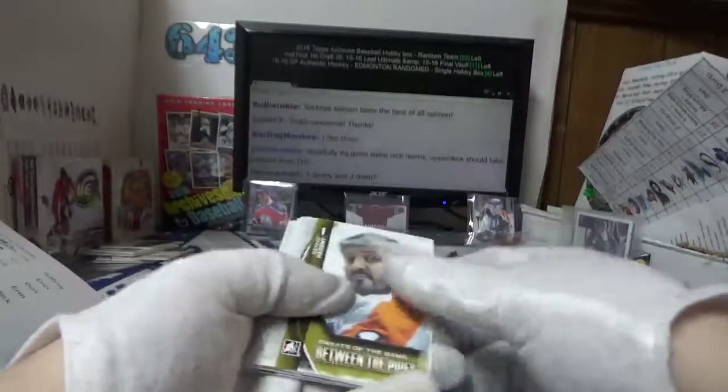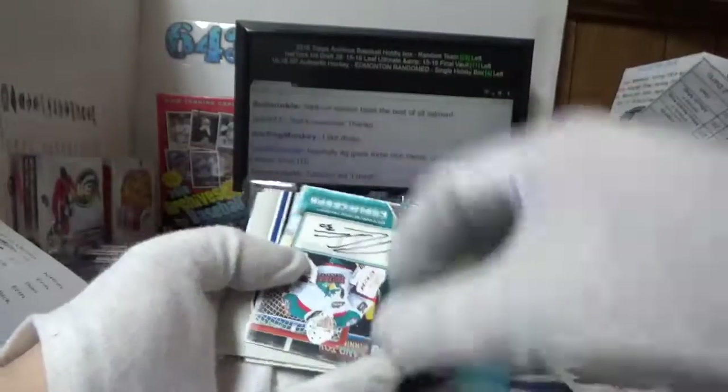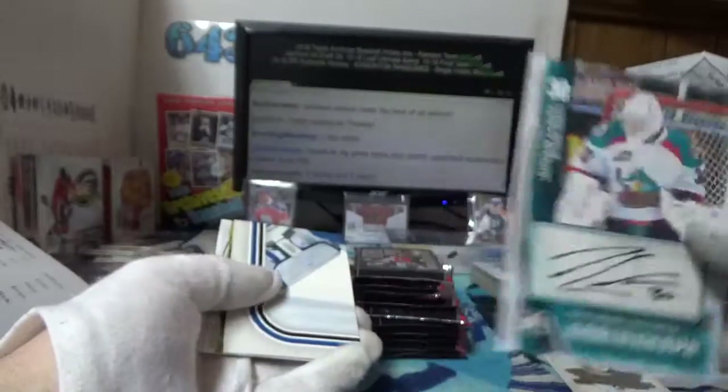Three jersey and three auto — sorry, three jersey, three auto. Autograph: Jordan Cook. Jordan Cook, I don't think he's been drafted yet — or maybe he went this year.